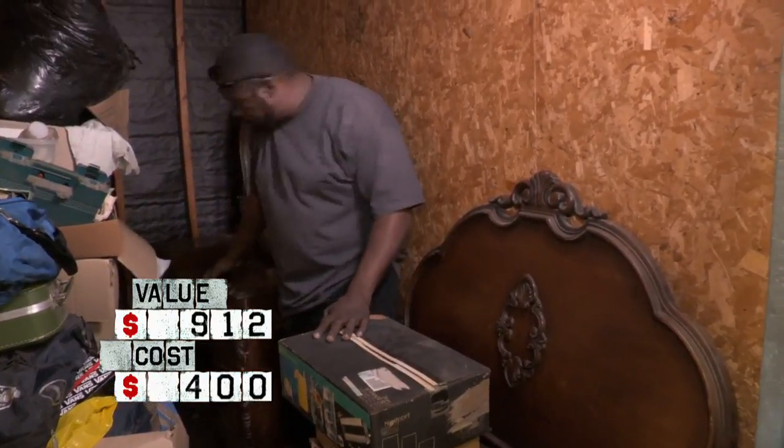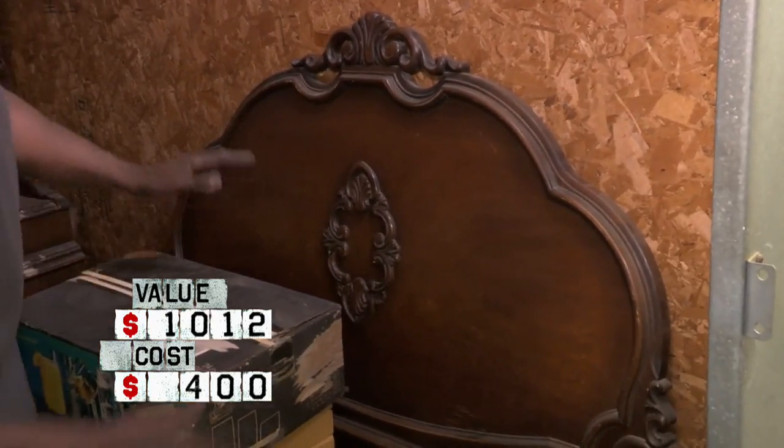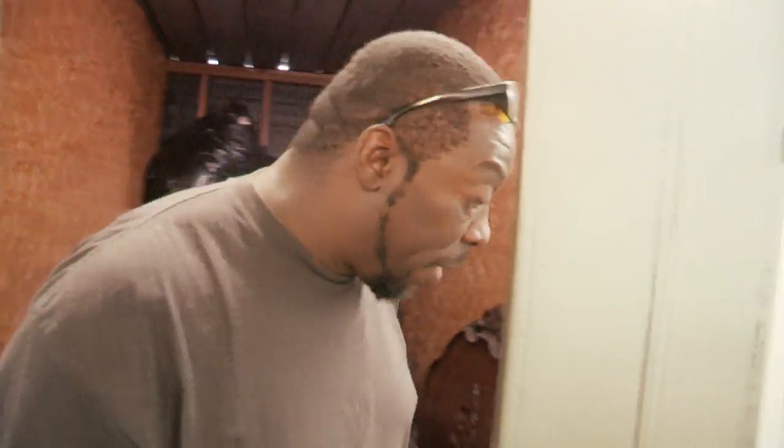My last couple items of the day are this old antique dresser — $100 price tag on that — and $100 on this old headboard. Ain't nothing like a great day, but the only thing that makes a great day better is taking my lures and going fishing.